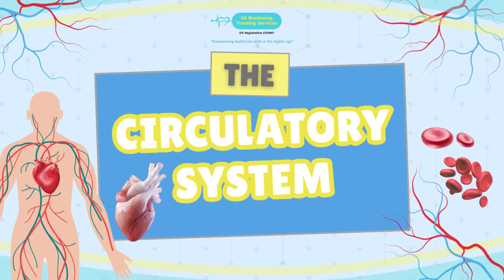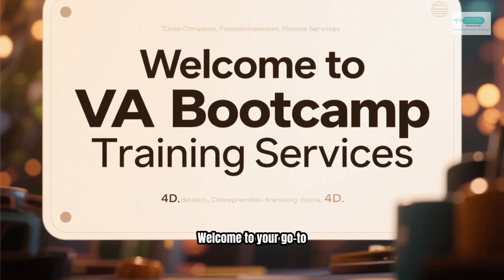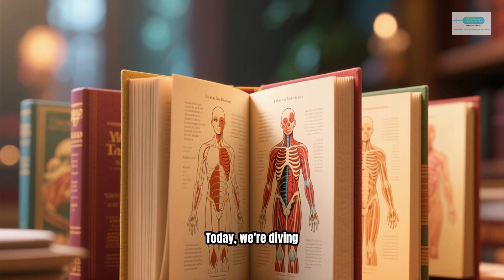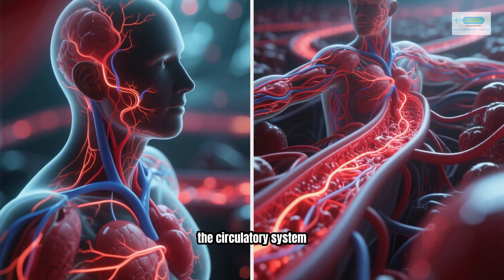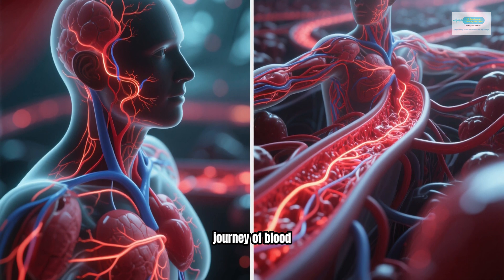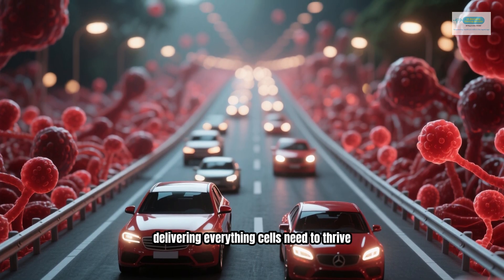The circulatory system. Hello, future medical virtual assistants. Welcome to your go-to guide for understanding the human body. Today, we're diving deep into the powerhouse of the body — the circulatory system — focusing on the heart and the incredible journey of blood. Think of it as the body's superhighway, delivering everything cells need to thrive.